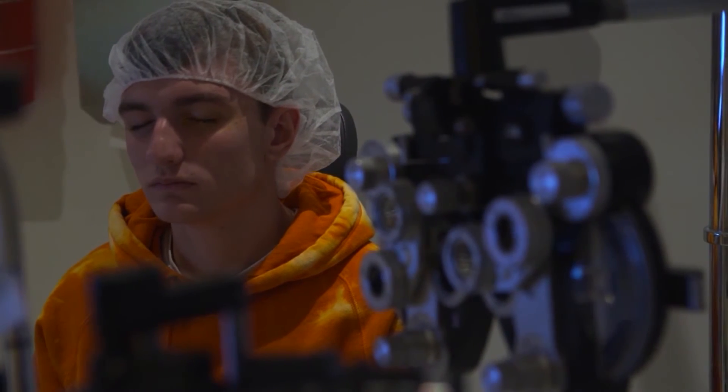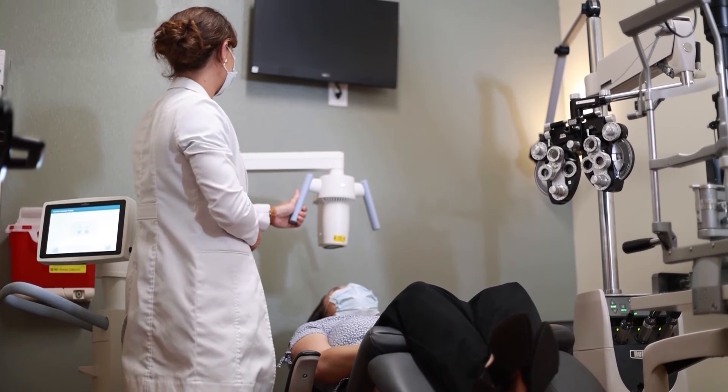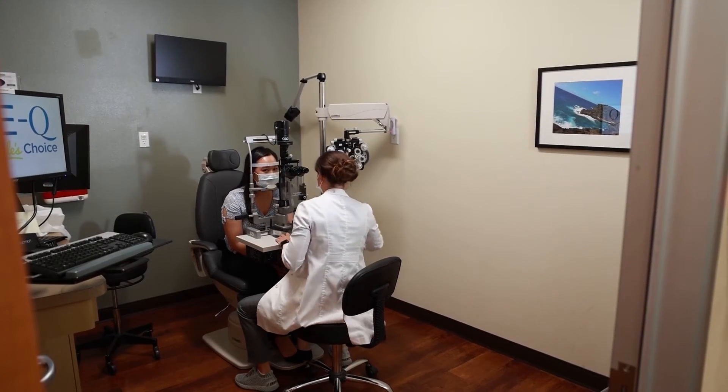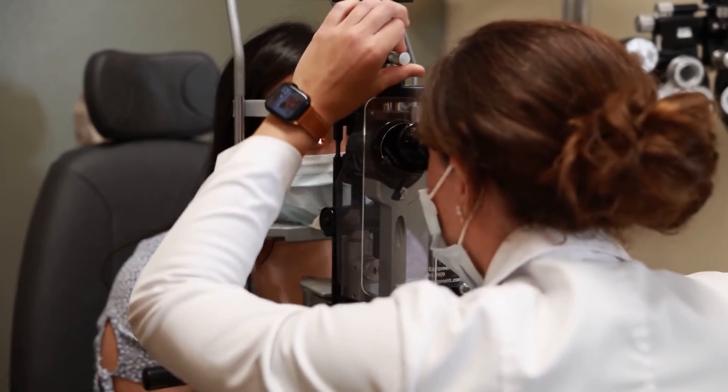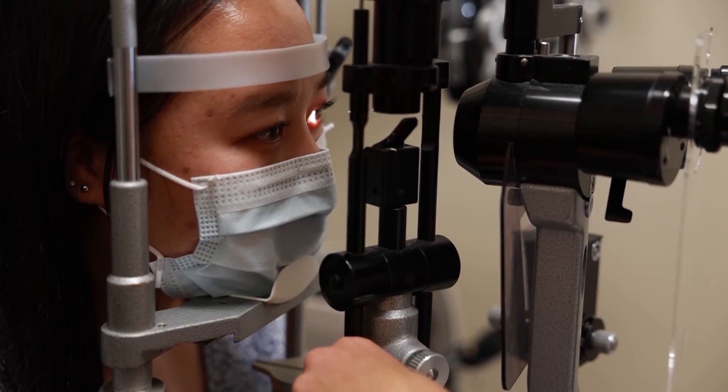Dr. Hawkins says overall, it's important for the entire family to keep an eye on their vision health. Even an optometrist — a glasses doctor — knows how to check for keratoconus, so getting in to see your doctor is important. Even at a young age, we diagnose this even in 10-year-olds, so we can find it early.